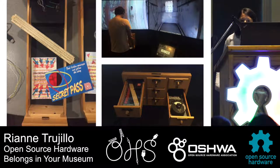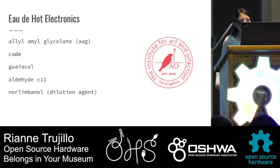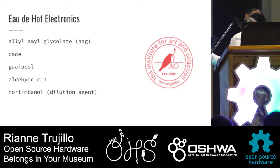We've also been thinking a lot about accessibility and how we can add to the visitor experience, so when you open some of these drawers you're actually given some smells. The chemical compound for hot electronics — some of the smells included in these drawers were burning solder, coffee, and smoke.